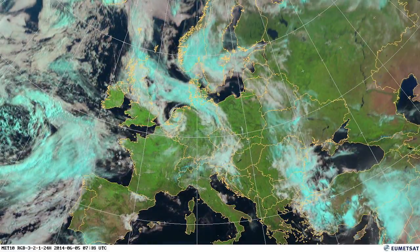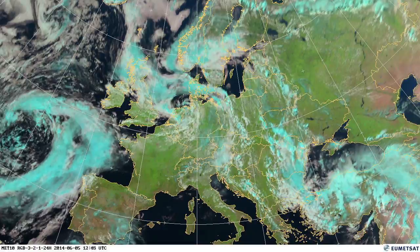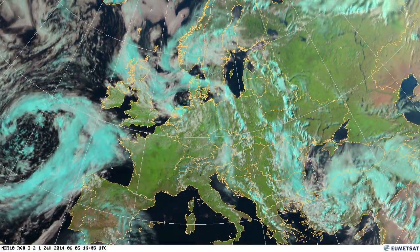And here in the early stages of the month, you can see a lot of that marine stratocumulus — so low-level cloud, possibly fog — over the northern North Sea region.